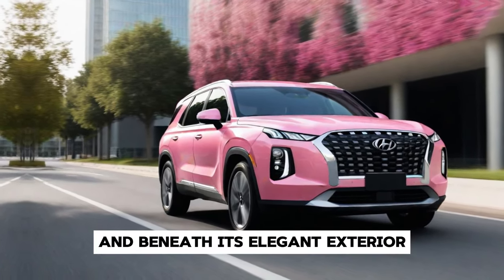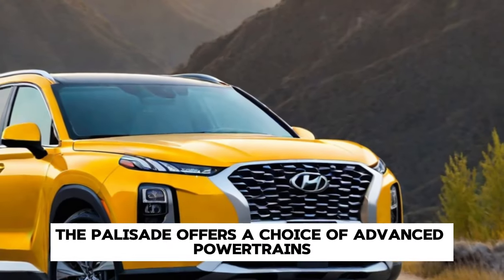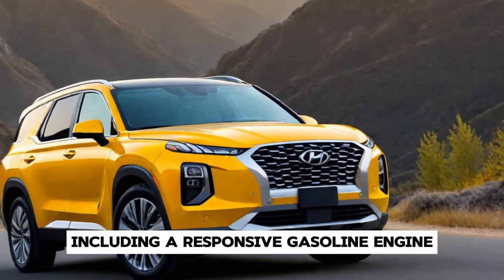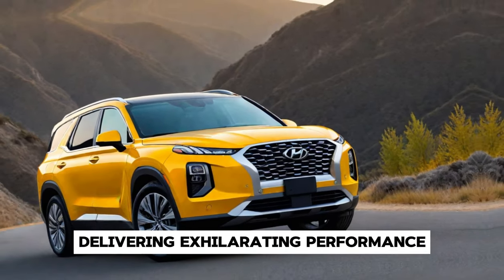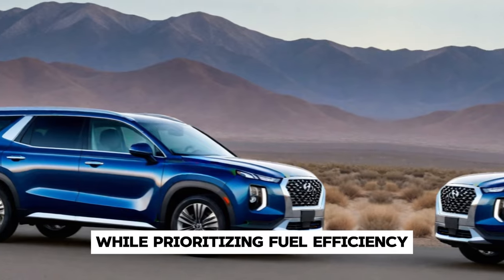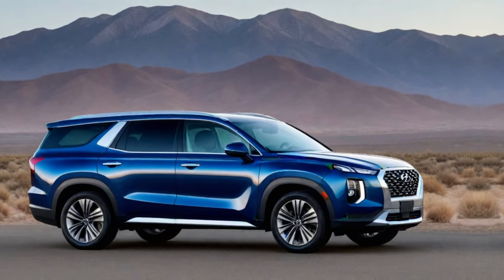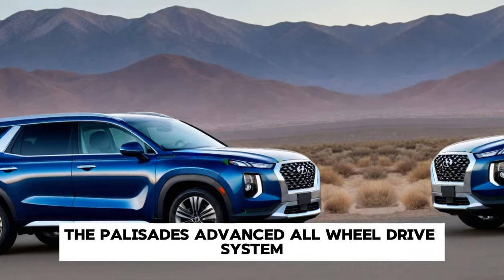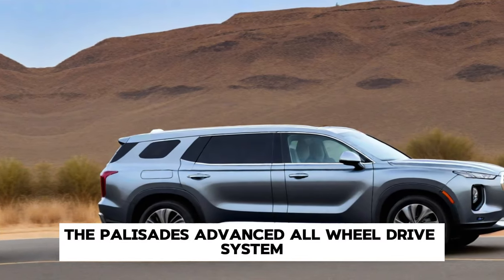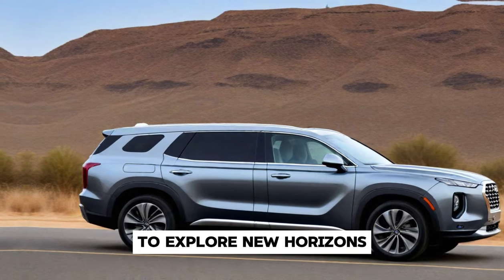And beneath its elegant exterior lies a powerhouse of performance. The Palisade offers a choice of advanced powertrains, including a responsive gasoline engine and an eco-friendly hybrid option, delivering exhilarating performance while prioritizing fuel efficiency. Whether you're navigating city streets or tackling off-road terrain, the Palisade's advanced all-wheel drive system provides optimal traction and stability, giving you the confidence to explore new horizons.